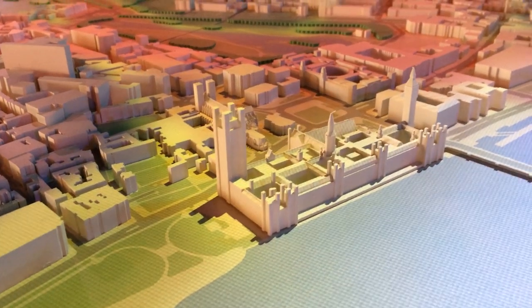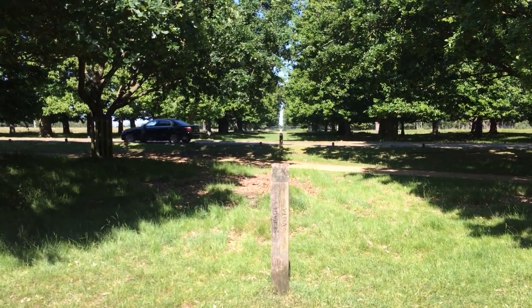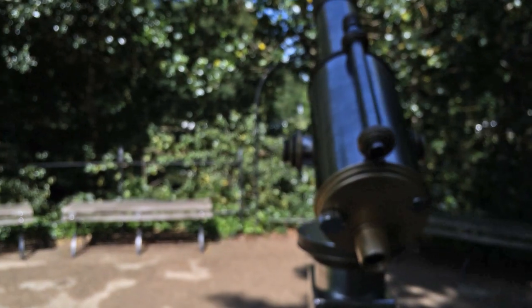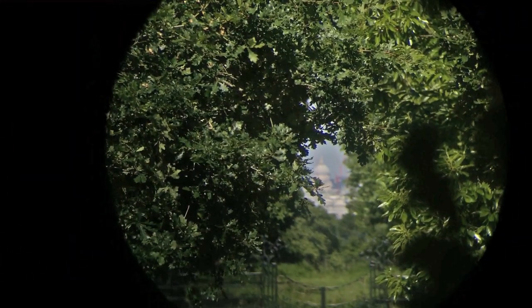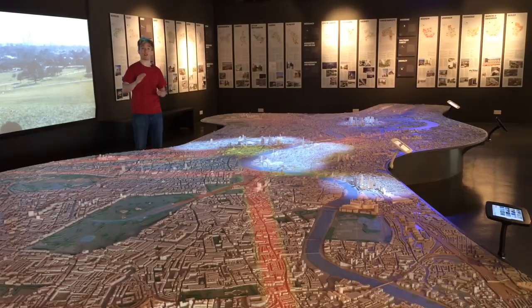That avenue of trees in Richmond Park points straight at St Paul's Cathedral. Even though you can only really see St Paul's through a telescope, you will always be able to see St Paul's through a telescope - from there, there will never be a tall building to block the view.